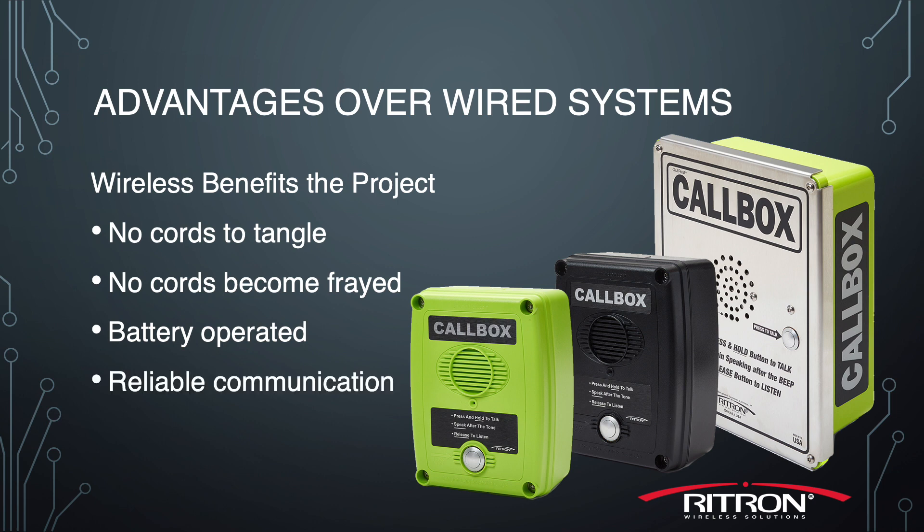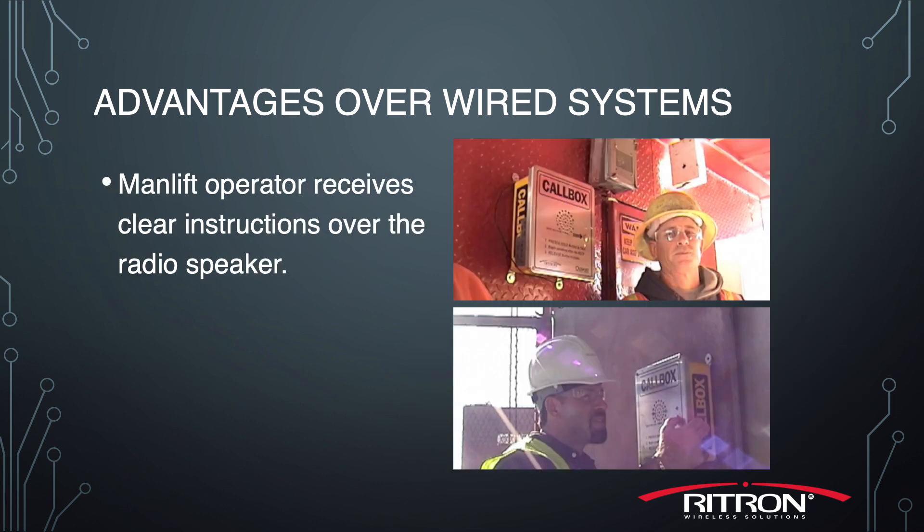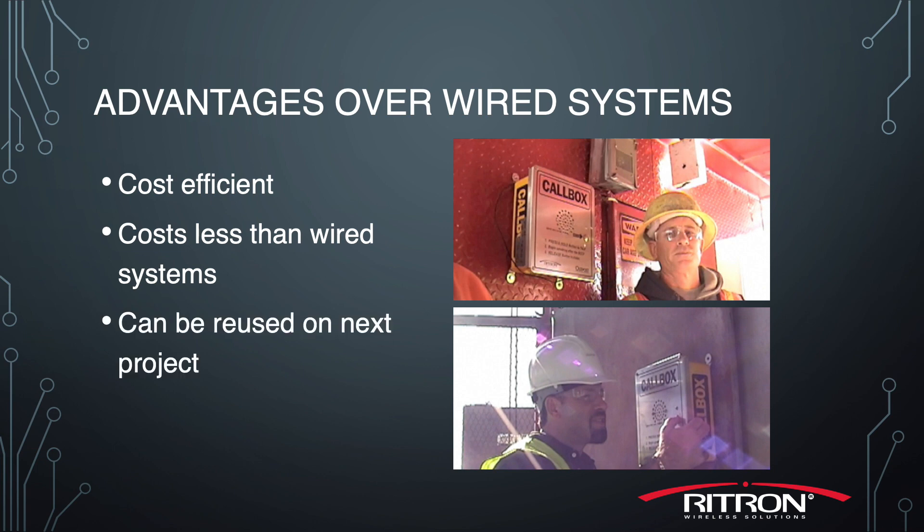They enable reliable communication between those without a radio and those with a radio. Workers and materials move more efficiently from floor to floor as the man lift operator receives clear instructions over the radio speaker. The system is cost-efficient, costing less than a wired system, and can be reused on the next construction project.